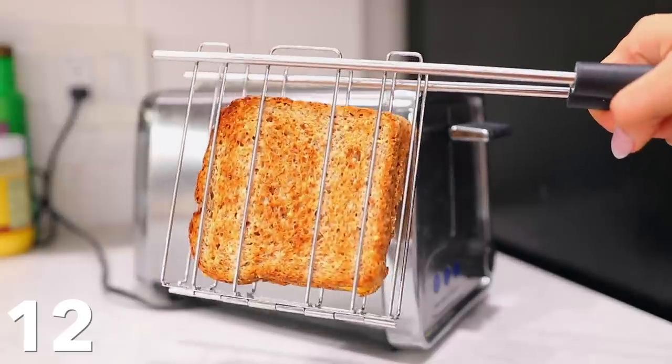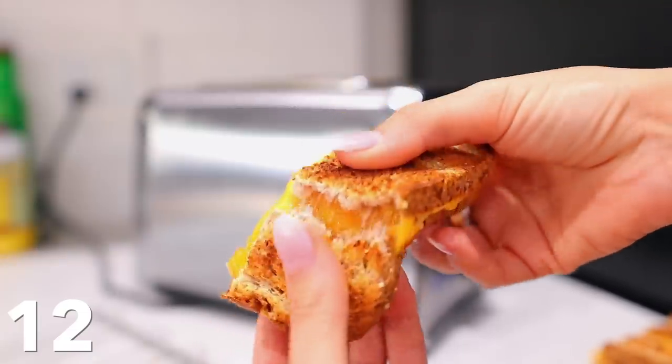It toasts the outside and melts the cheese. It's so much easier than doing the whole thing in a skillet. I did not expect this to work and it was fantastic. Super quick.